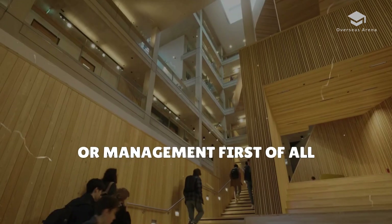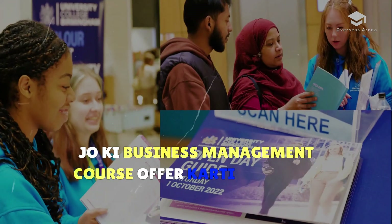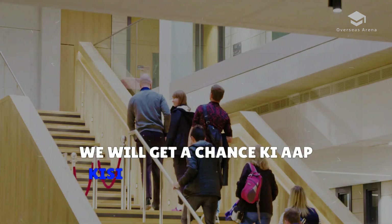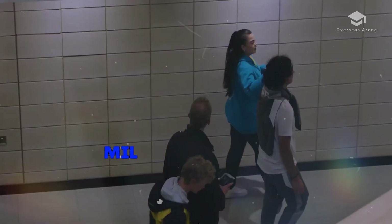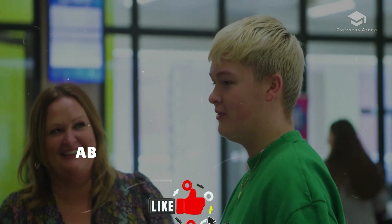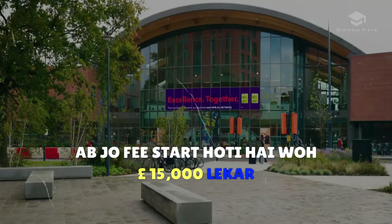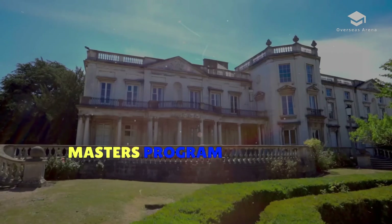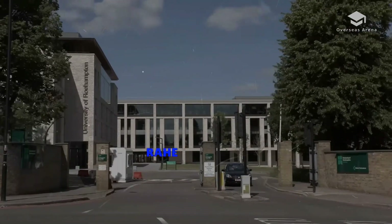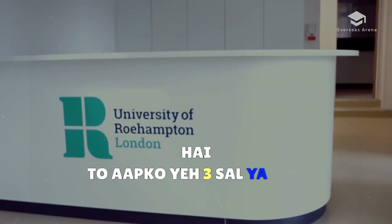Every university in the UK that offers a business management course gives you a chance to apply — whether it's a top-ranked or mid-ranked university — and you will get admission if you are eligible. The fees start from £15,000 to £37,000. For a master's program, fees are for 1 to 2 years; for a bachelor's program, fees are for 3 to 4 years.